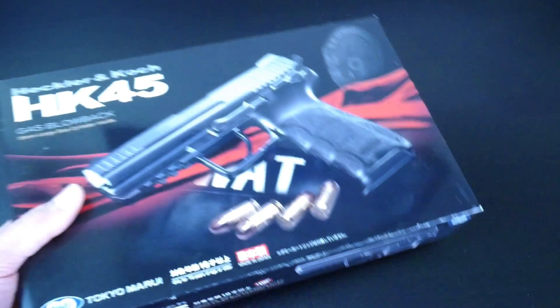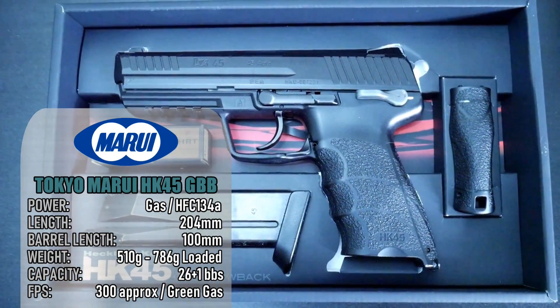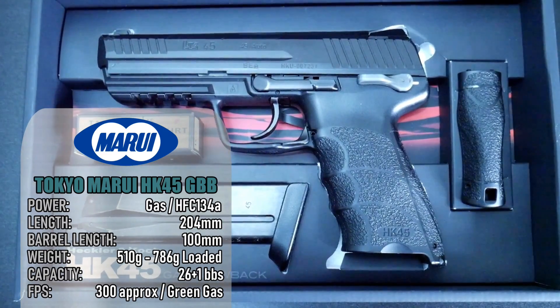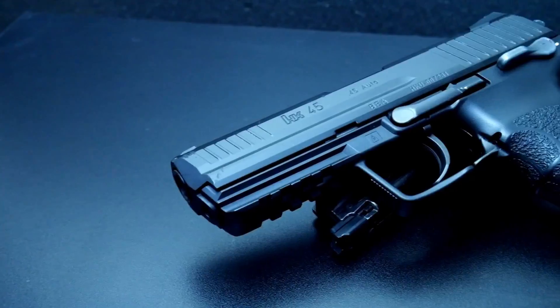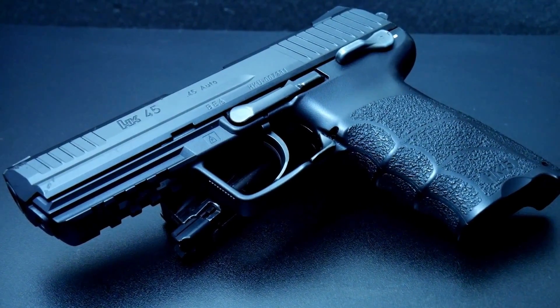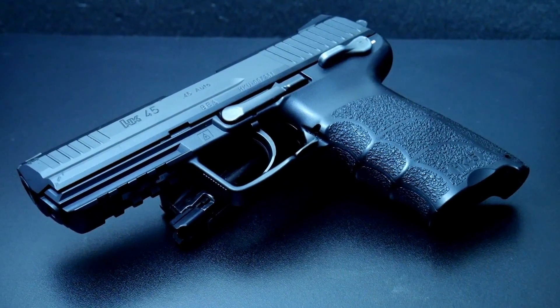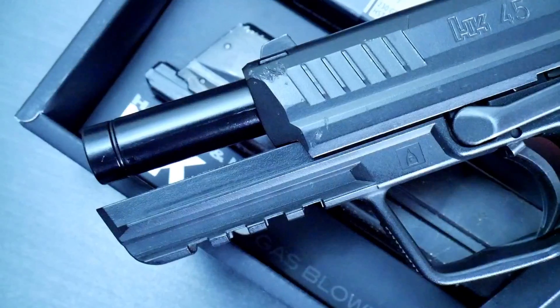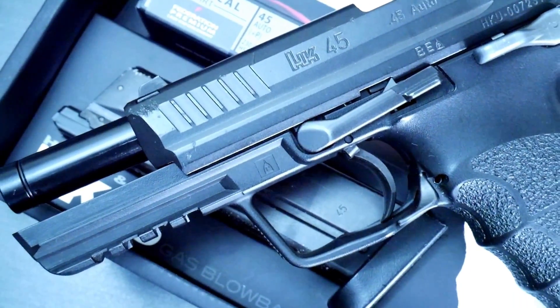Another Tokyo Marui pistol, and this time we're bathing in the glory of H&K, with the HK45 gas blowback pistol. This has been in my collection since 2014, and in that time it's been used, abused, dropped, and frozen. It's still ready to take care of me when called upon, day or night. The scars across the slide and the frame let you know how durable an all-plastic pistol can be.